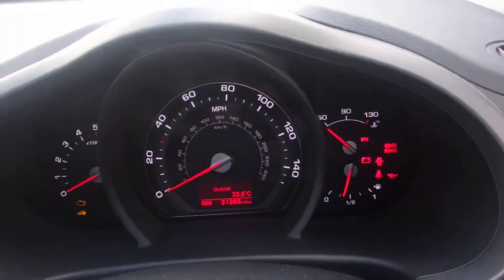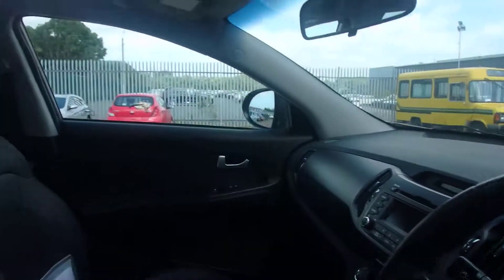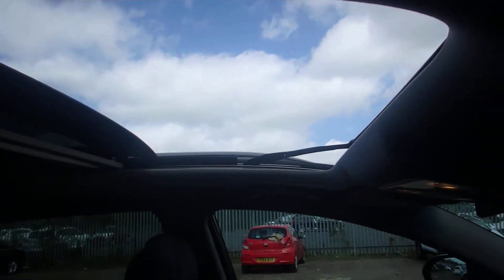The mileage is just over 31,000, so again the balance of 100,000 miles is left on the warranty as well. The Level 2 has a full working panoramic sunroof — as you can see it's a beautiful day so I've opened it up for you.